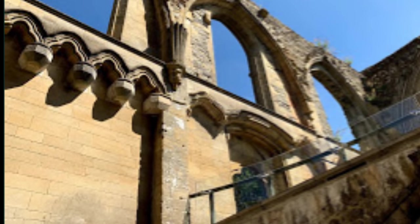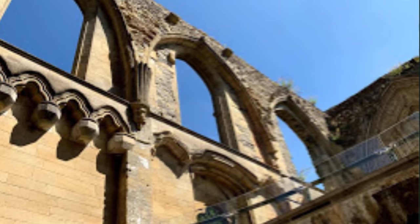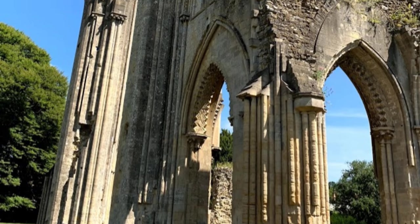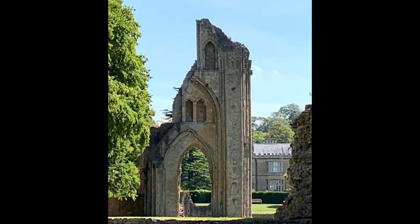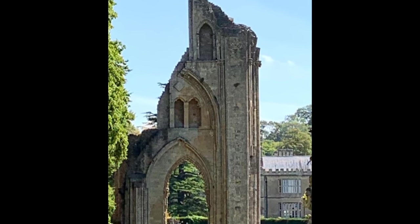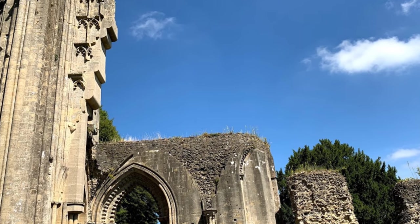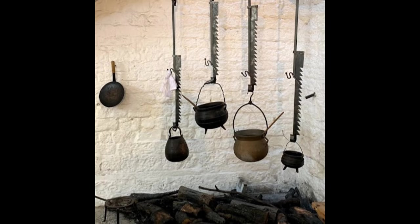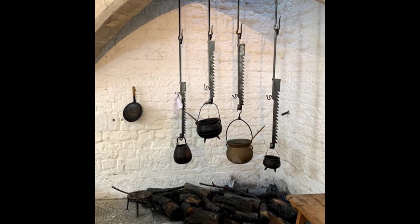The abbey became large and wealthy, but was stripped of its wealth during the dissolution of the monasteries by Henry VIII in the 16th century. The abbot at the time, Henry Whiting, resisted the action and was hanged, drawn, and quartered as a traitor to the crown. The abbey fell into ruin as its stones were taken for other buildings. Today the ruins are managed by a trust and are absolutely spectacular to see. The sheer scale of the ruins shows how large and wealthy the monastery must have been at its height. The best preserved of the buildings is the abbot's kitchen, described as one of the best preserved medieval kitchens in Europe.